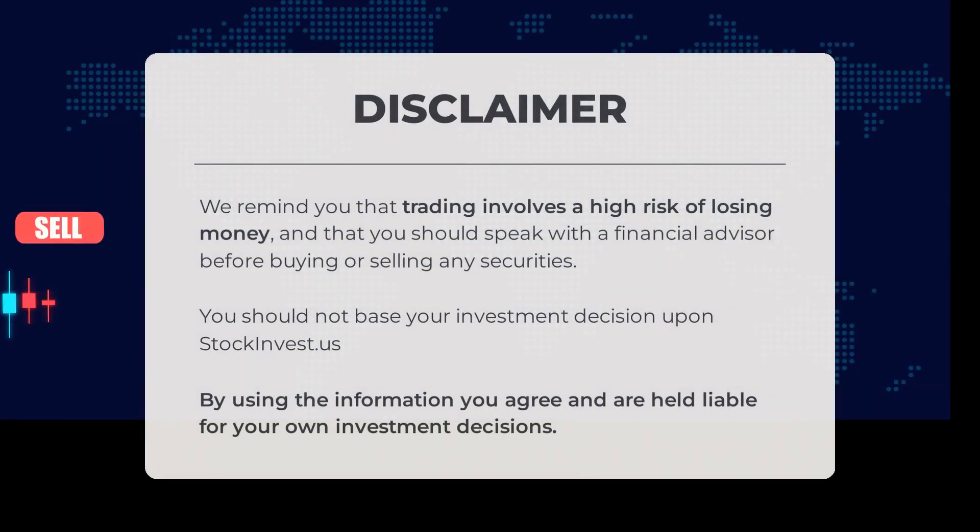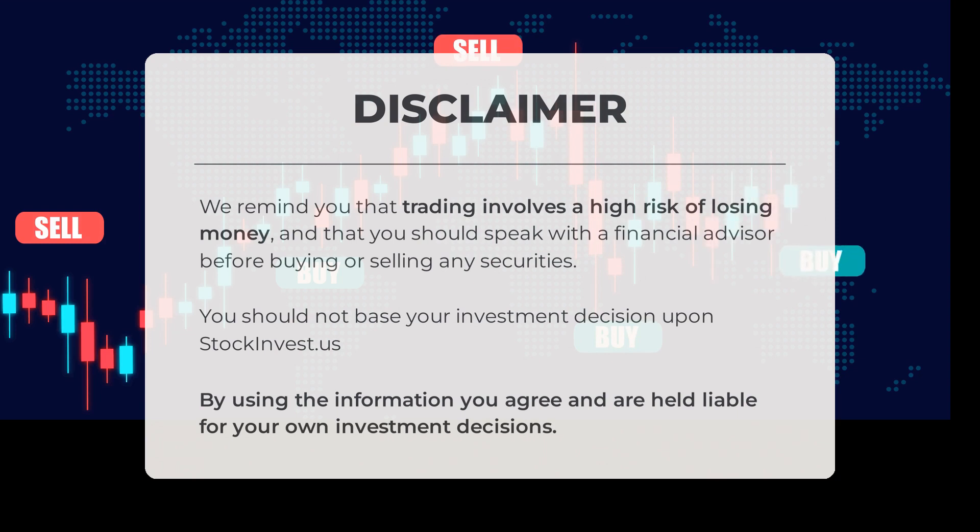Trading comes with a high risk of losing money. Before diving into trading, we strongly recommend consulting with a financial advisor. At stockinvest.us, we provide valuable information to empower your investment journey, but our content should not be the sole basis for your investment decisions. Conduct thorough research, consider multiple sources, and consult with professionals. By utilizing our information, you agree to take full responsibility for your investment choices.